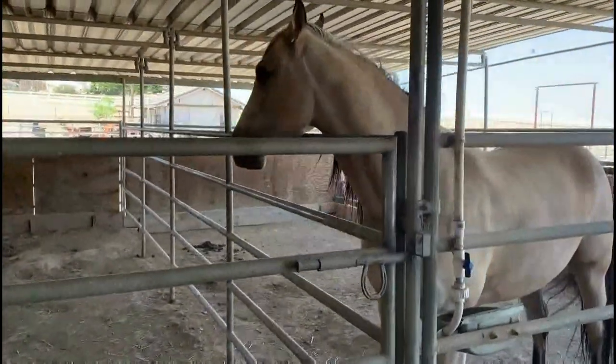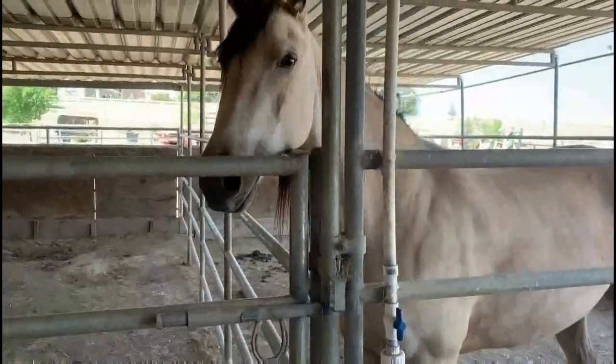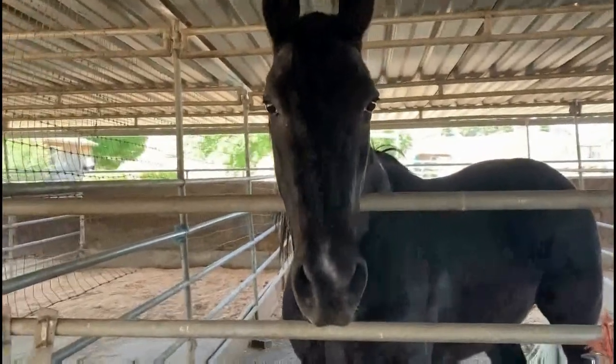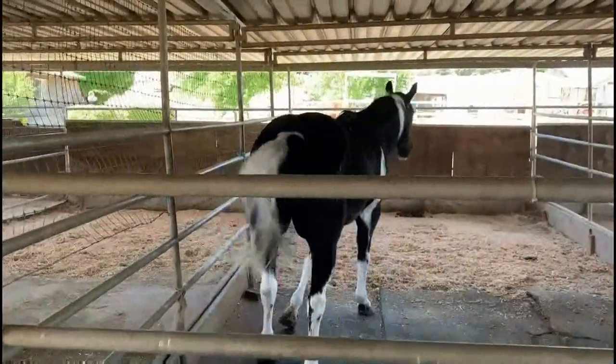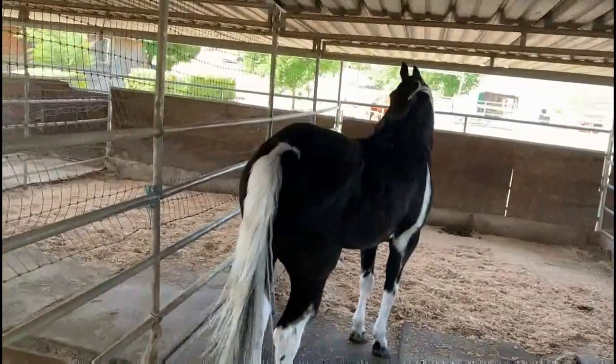Horses have 205 bones in their skeleton. They have bigger eyes than any other land mammal. Because their eyes are on the side of their heads, they can see nearly 360 degrees at one time.